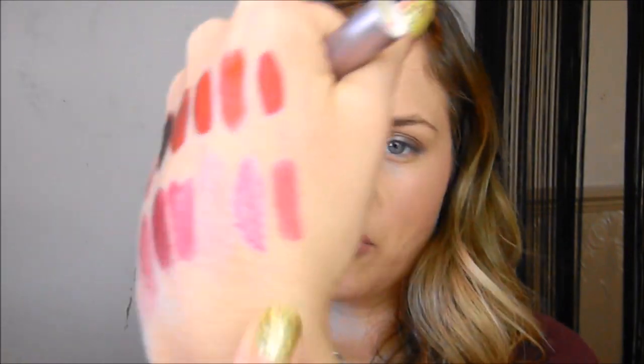This is the Tarte Lip Surgeon's Power Pigment in 'Flush' — more of a vibrant berry than the previous pinks. That's really nice. I'm running out of hand space!